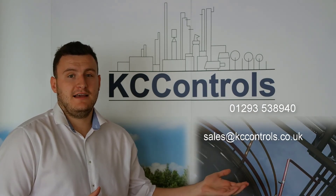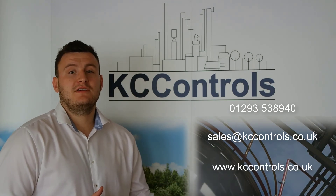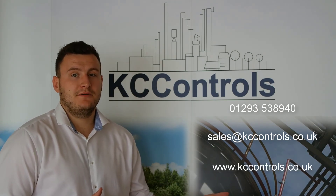email us at sales@kccontrols.co.uk, or you can visit our website at www.kccontrols.co.uk.